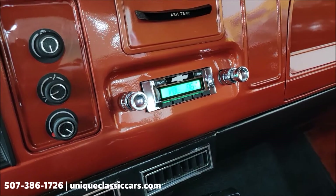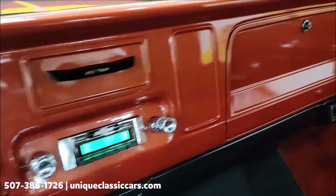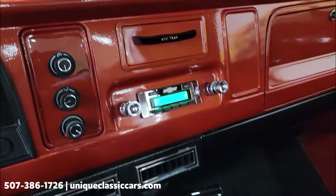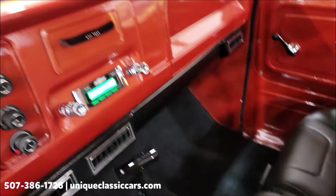The stereo is working. The rest of the dash looks great, and there's a shifter on the floor — great look.